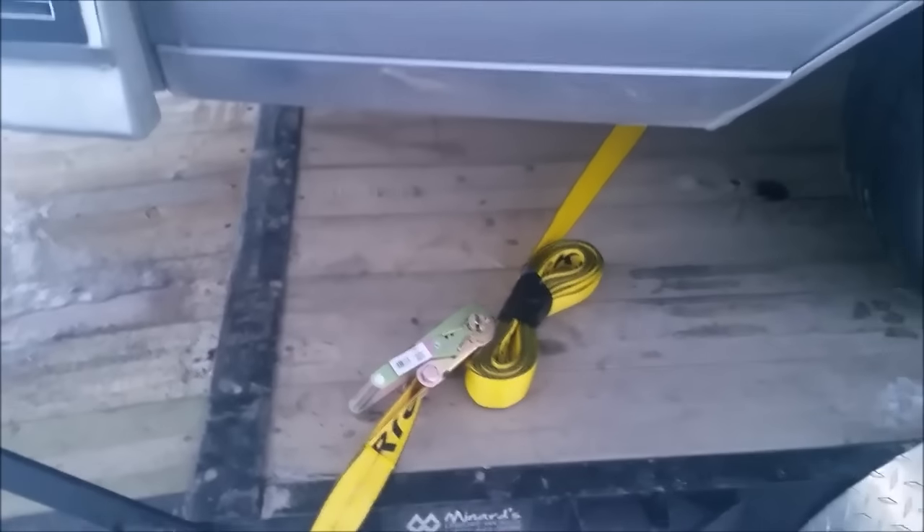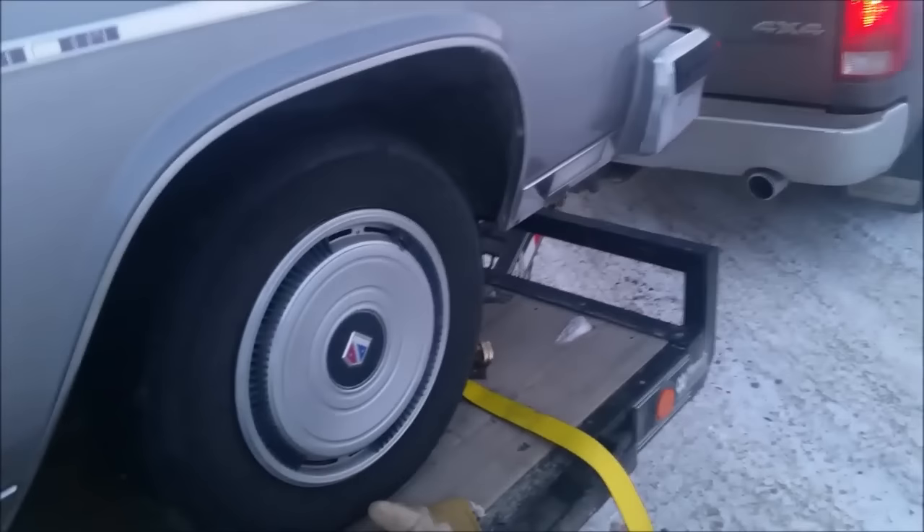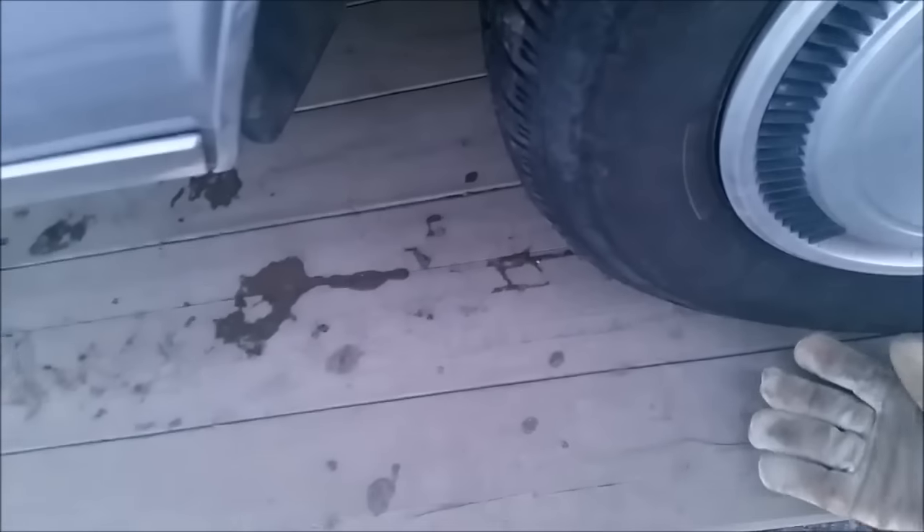So I hauled this car 600-some kilometers round trip for a deal that didn't happen. Some of you guys might be going, well that sucks.